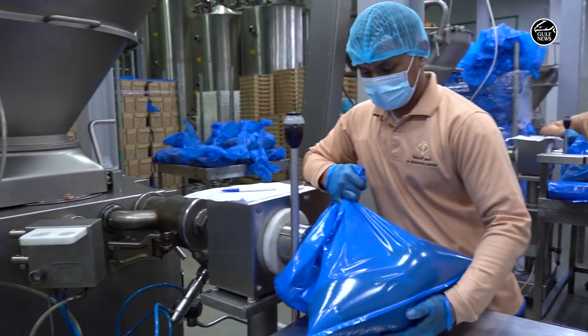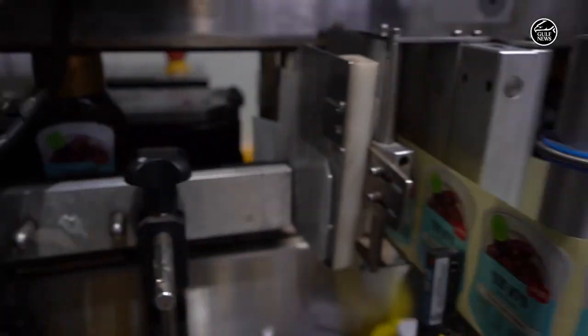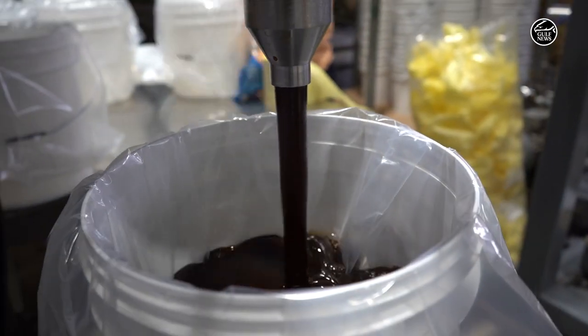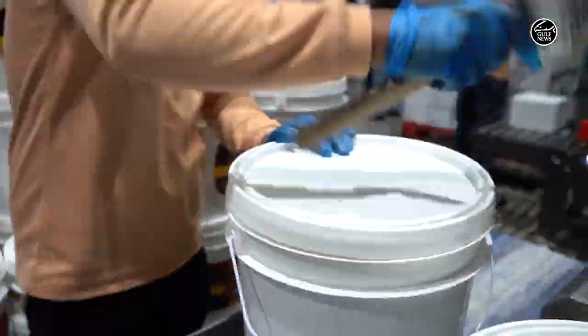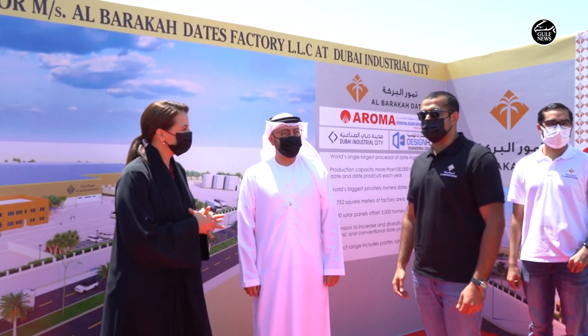Year on year we're seeing an easy 30–40 percent demand growth for date ingredients, especially with the whole movement of eating healthy, eating clean, no added sugar — and that's helped a lot for our date ingredients to move. Of course, we're delighted to be in Dubai Industrial City; they've been very supportive.